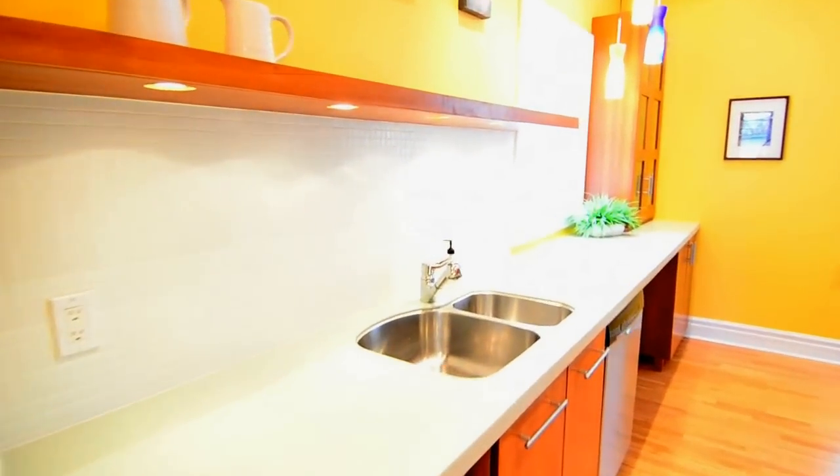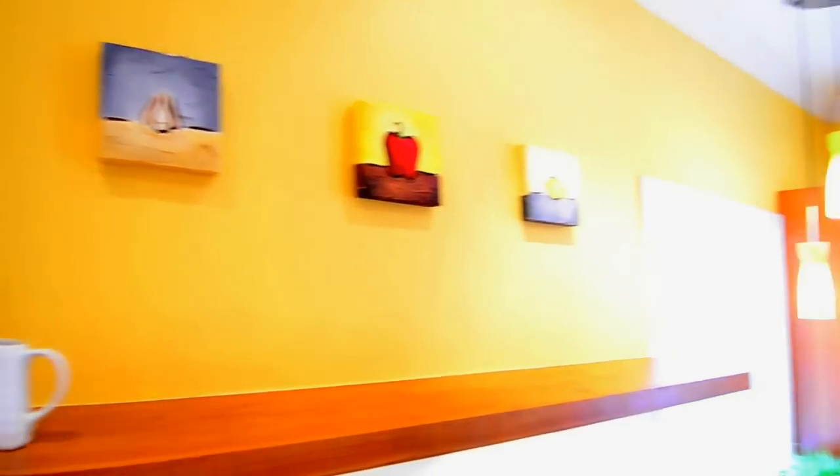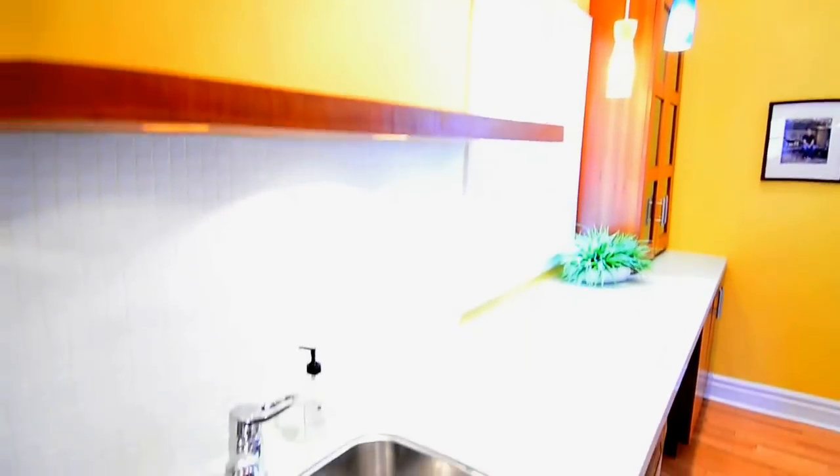The chef's kitchen features plenty of counter space, a ceramic backsplash, and over-the-counter shelves and cabinets.